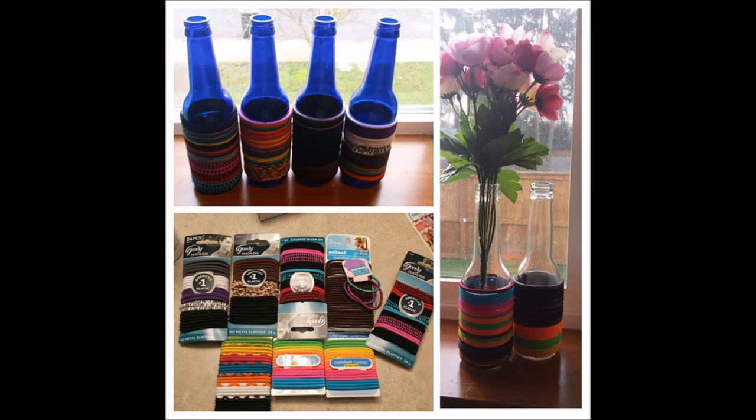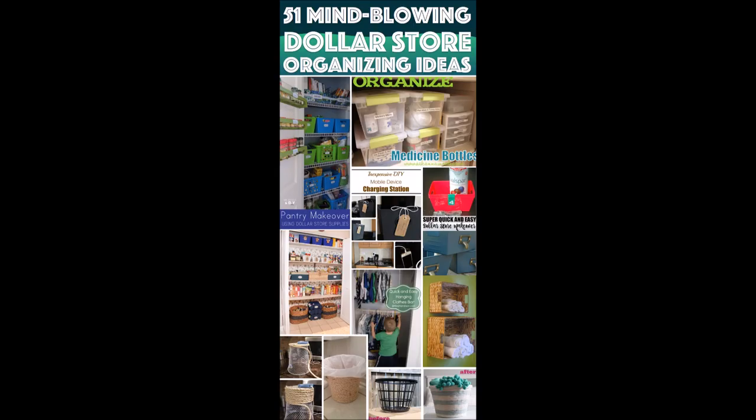51. Bottle hair tie holders. What can be better than a piece of decoration that also works as a super cool storage piece for keeping one of those essential hair accessories of yours — hair ties — within sight and well organized at the same time? Grab some bottles that look bright and appealing to you and get going with this lovely, chic repurposing. Thank you for watching! Don't forget to thumbs up and subscribe for more organizing and DIY ideas.